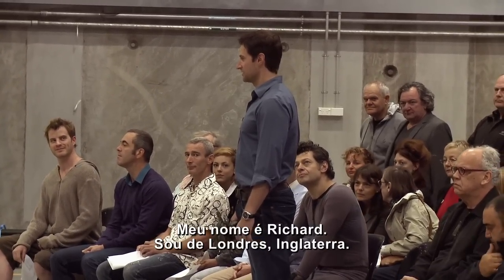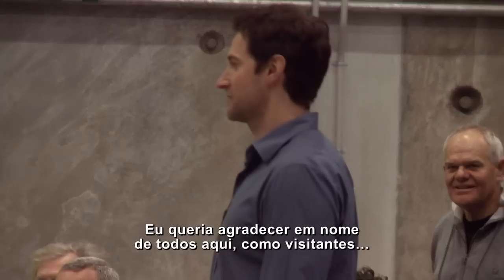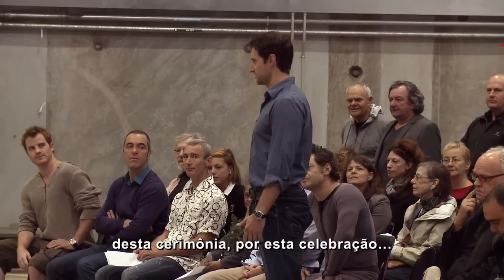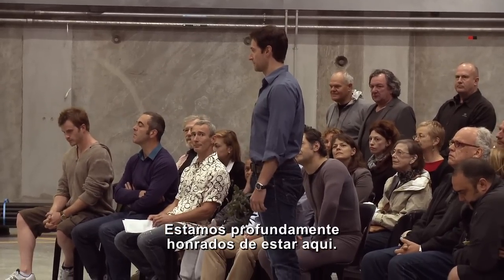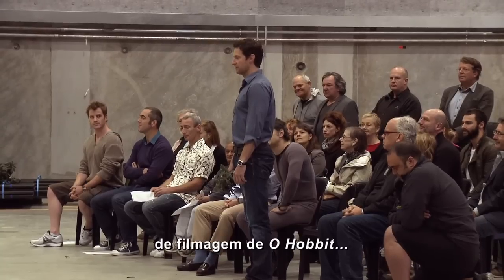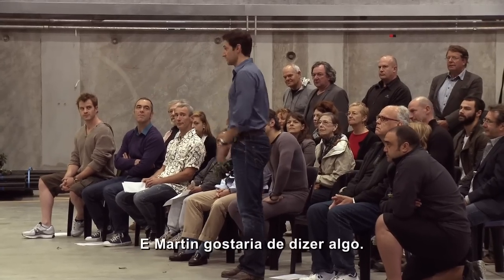My name's Richard, I'm from London, England. I would like to give thanks on behalf of everyone here as visitors for this ceremony, for this celebration, for the blessing of the soundstage, and for the welcome that you offer to us. We're all deeply honoured to be here. And to everyone that has waited so long for this day — to begin this extraordinary journey filming The Hobbit — I would like to wish them good luck, good health, and good harmony. And Martin would like to say something.